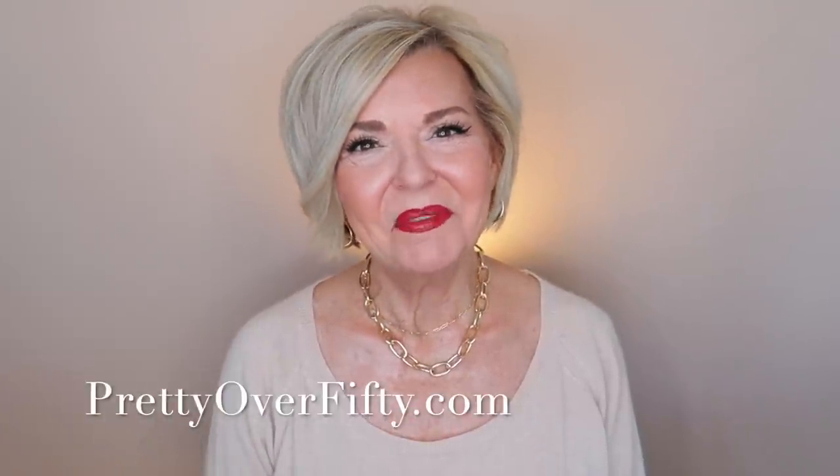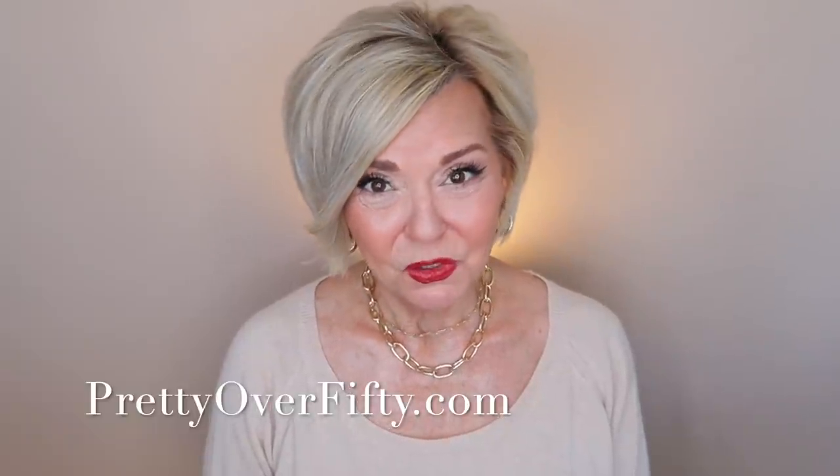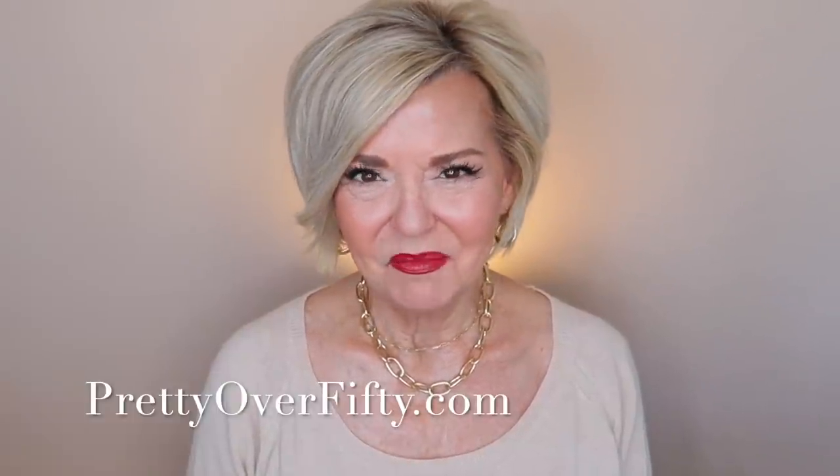Today we have more of the best of 2021. Welcome, I'm Kimberly. This is Pretty Over 50, where we talk everything makeup, skincare, and style for the over 50 woman. Today we're talking about all the tools and devices that I use in my anti-aging skincare routine. Make sure you click that notification bell so you don't miss any of my upcoming videos.